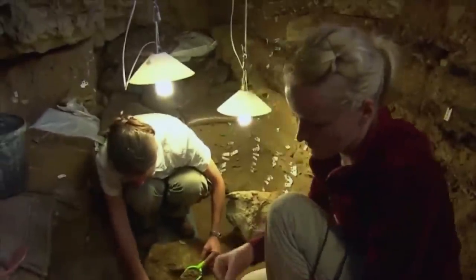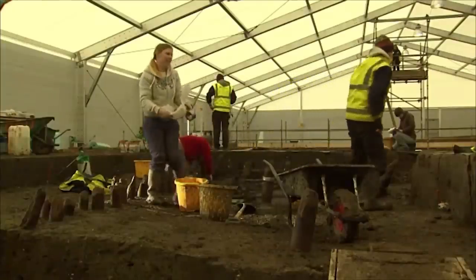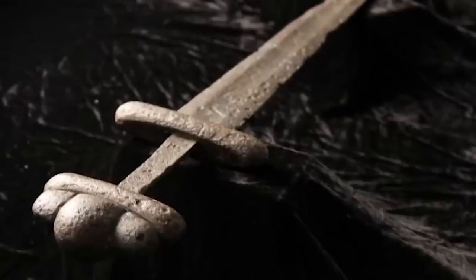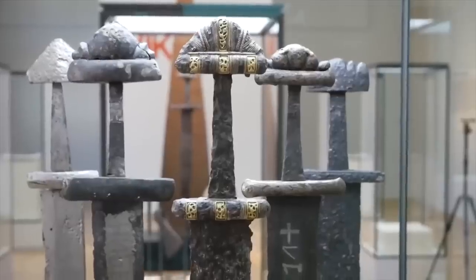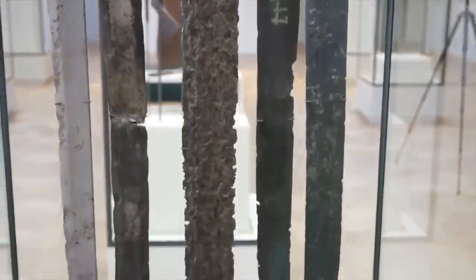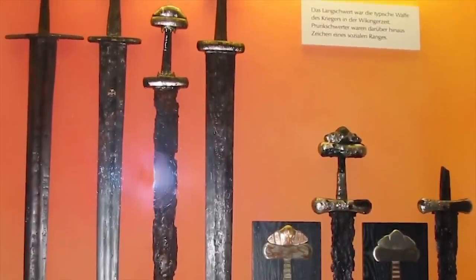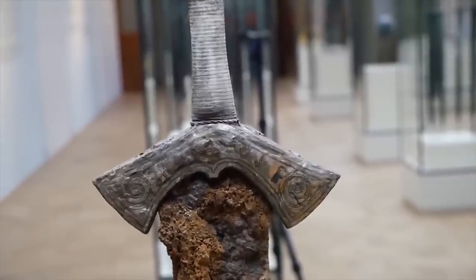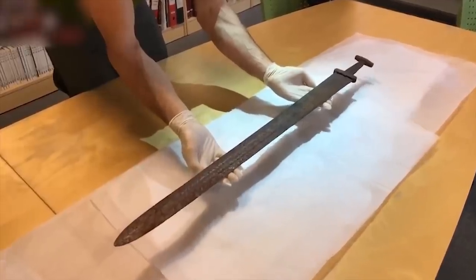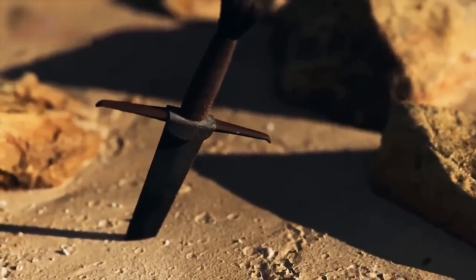Imagine being an archaeologist and uncovering an artifact that makes use of technology that you didn't think existed until hundreds of years later. That was the reality for archaeologists who found the Ulfberht sword. This sword, which had an inscription that read +VLFBERHT+ on the blade, dated back to between the 9th and 11th centuries. Such a sword could only ever belong to the most elite of the elite because it had incredible strength, which made it expensive. Such was its sharpness that it could cut through a lower quality weapon or even bone with a single blow. The technology for making this sword was hundreds of years ahead of its time.